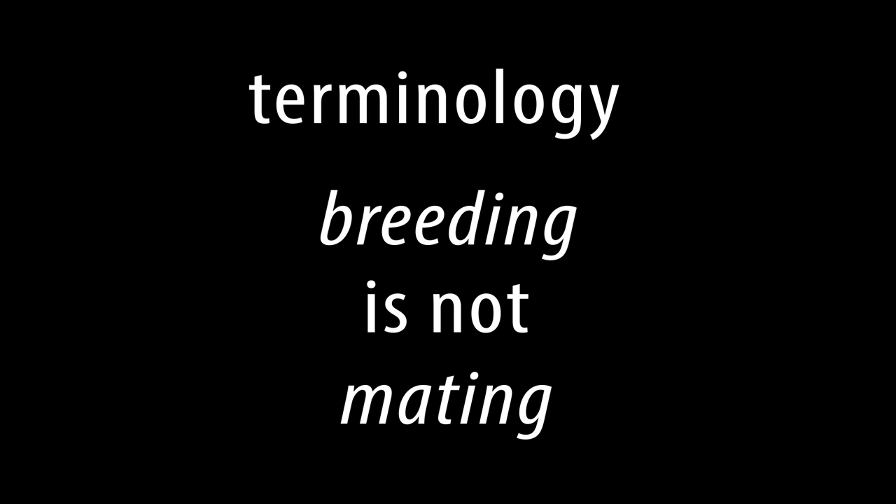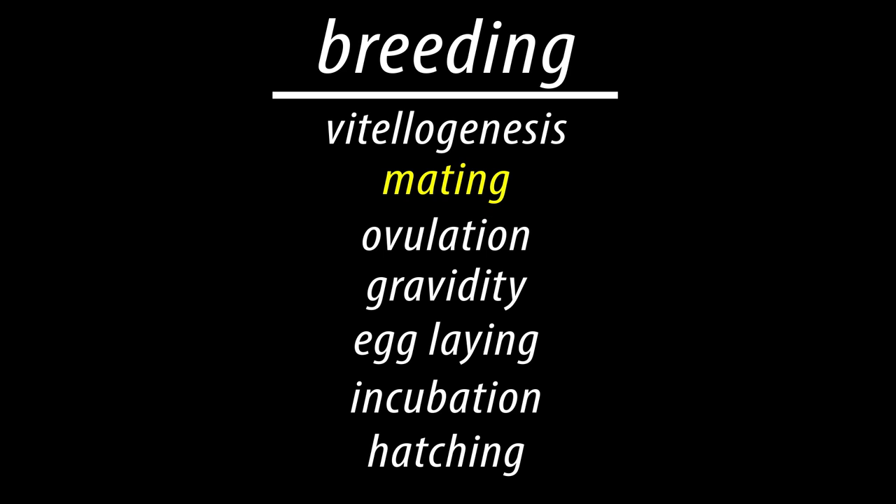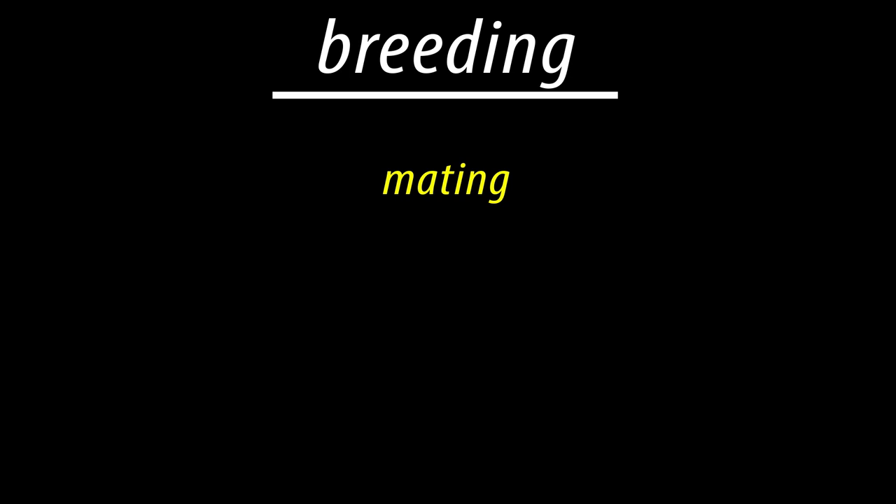Before we go any further, I want to talk briefly about terminology. A lot of people use the word breeding when really what they mean is mating. Mating and breeding are not the same thing — mating is just a part of breeding. Breeding is a whole process, from patellogenesis and mating through to ovulation, gravidity, egg laying, incubation, and hatching. Mating is just one part of that whole process.